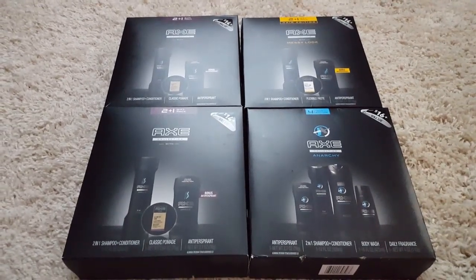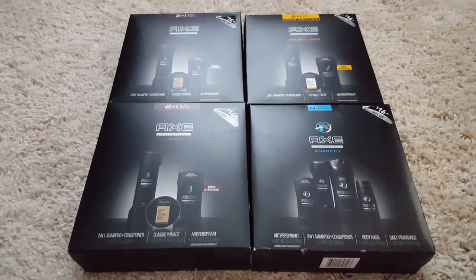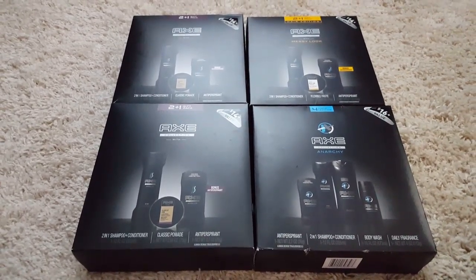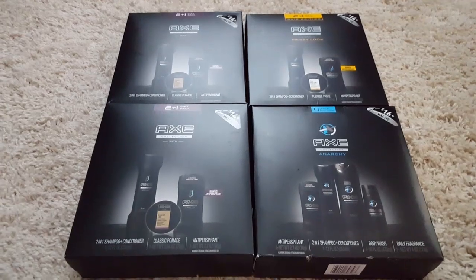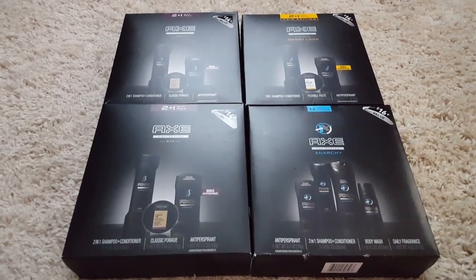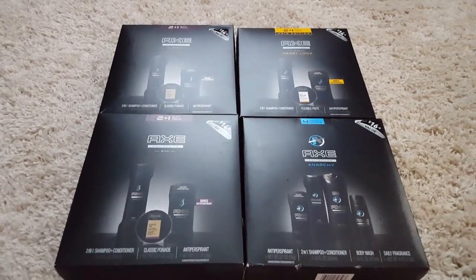I did not find these in the regular holiday clearance aisle. I went all the way to the back of the store by the hair care products and the women's and men's deodorant, and I found all four of these on an end cap. They are regular price $9.88 each and they are ringing up 50% off, making each box $4.94.